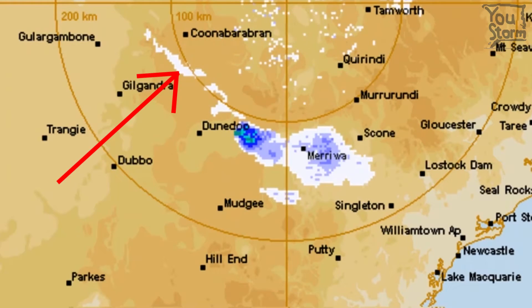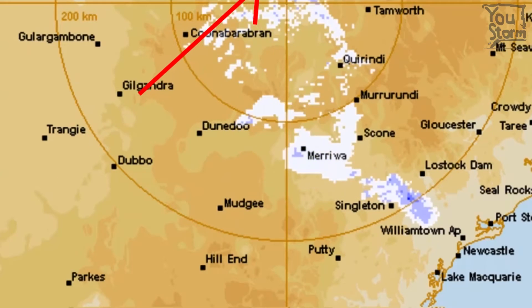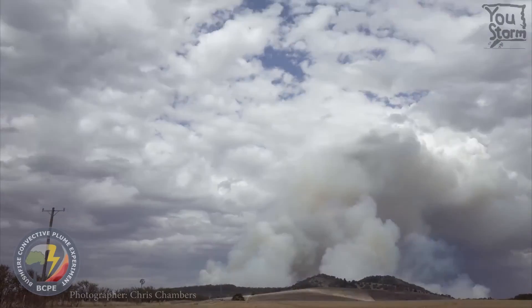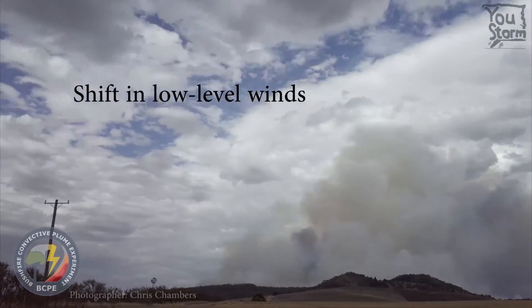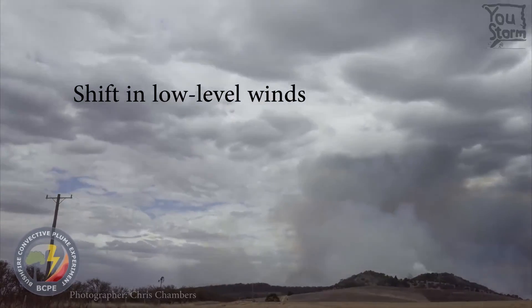Zooming in a bit, the boundary that marks the cold change is actually captured by the radar, labeled here with a red arrow. If you're wondering what it actually looks like when a cold change hits a large bushfire, here is a short timelapse segment of a cold change hitting the Mount Bolton bushfire in early 2016.